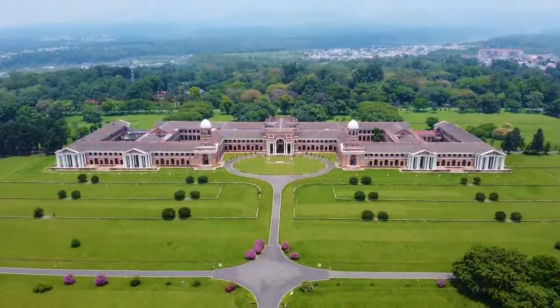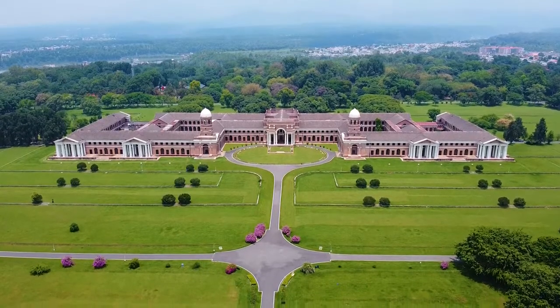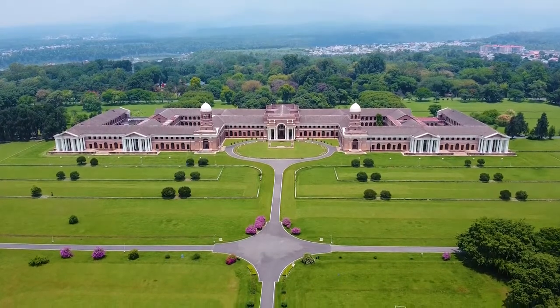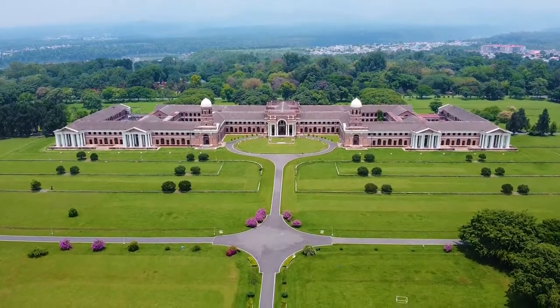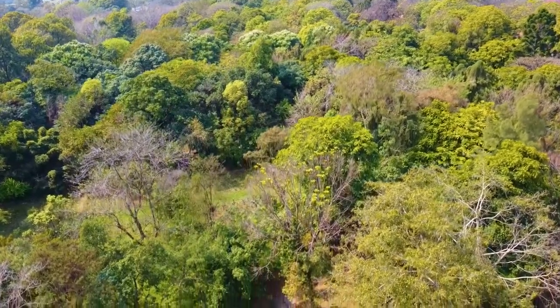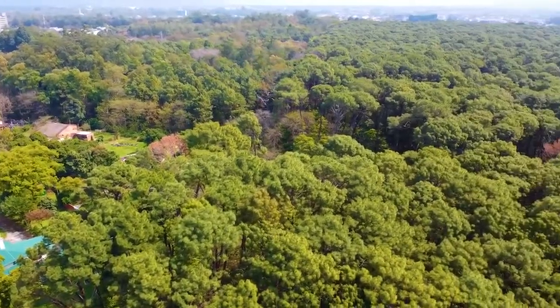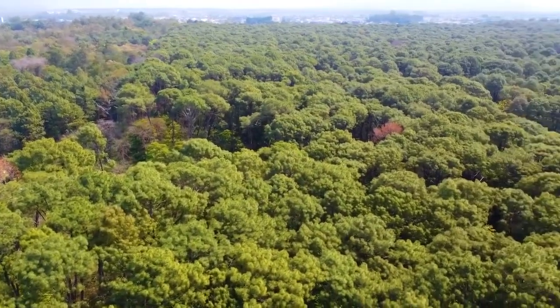New Forest Campus is situated in the picturesque Dune Valley and is home to the historical building of the Forest Research Institute. The campus is rich in biodiversity and is spread over an area of about 500 hectares.